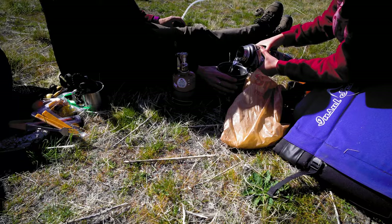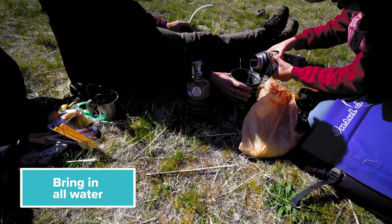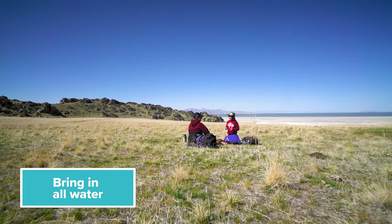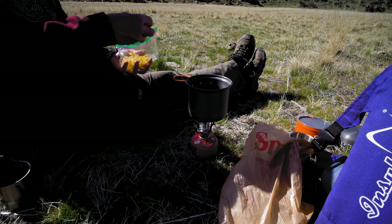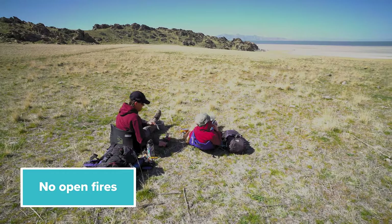There is no water available at the trailhead or anywhere along the trail, so be sure to pack in everything you need for drinking and cooking. Open fires are not allowed in the backcountry sites; you will need to use gas stoves for cooking.